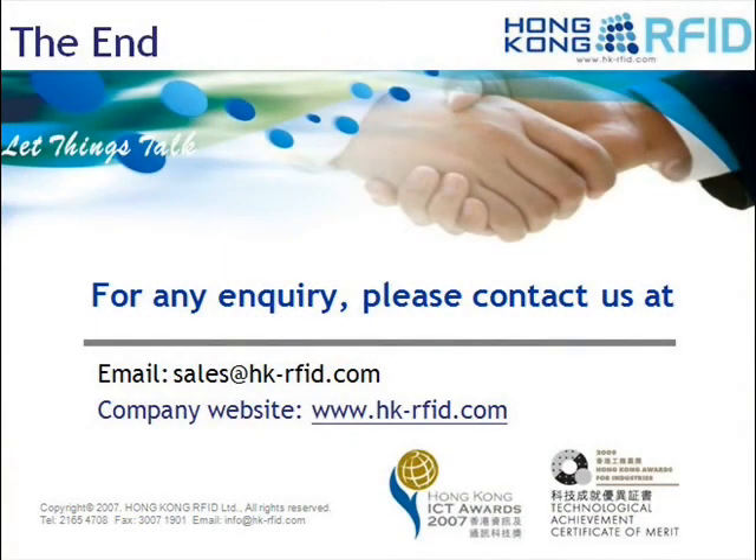Many other ways of controlling and tracking assets can be facilitated with the Huzzer tag and reader. Should you have any inquiries on our active RFID equipment, please feel free to send an email to our sales department. You can also visit our company website for more information. Thank you and welcome!